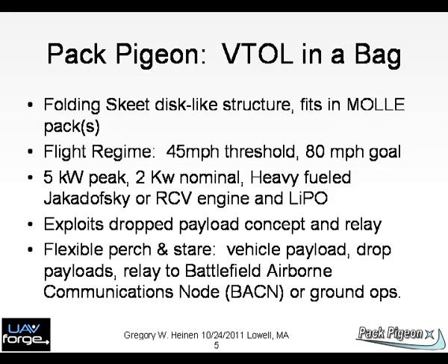Chart 5: The Pack Pigeon packs into two Molly rucksacks. The skeet is our model for aerodynamics, similar to the frisbee. Flight speeds are in the 45 to 85 mph regime. A nice compact turboshaft engine is the Jakadowski engine from Germany, or the rotating cylinder valve engine, with good performance. We believe in the drop-down payloads and the vehicle acting as a relay or beacon for airborne assets.